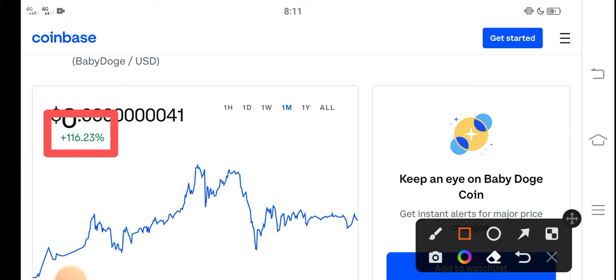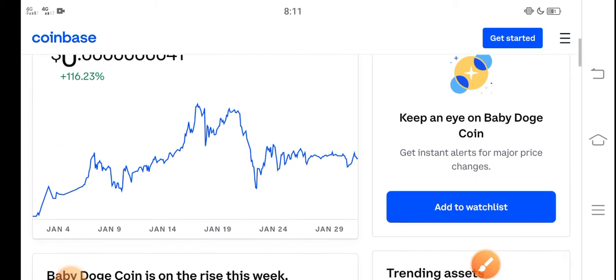You can see the price change is positive — 116 percent in the last 30 days. So congratulations to those people who bought Baby Dutch Coin in the last 30 days. You can see that last one month price gain, but you know what, that is just the beginning of a huge pump. A huge pump is coming soon.